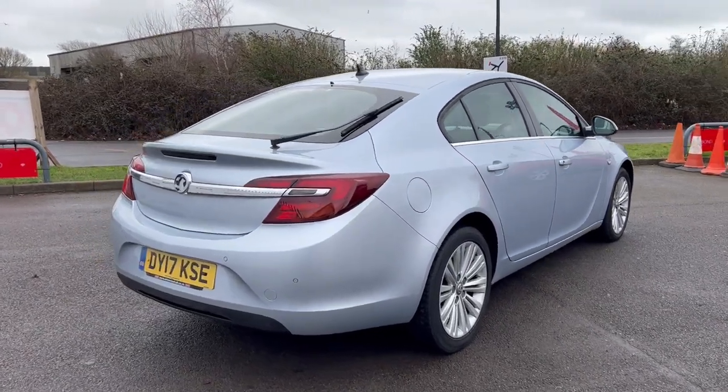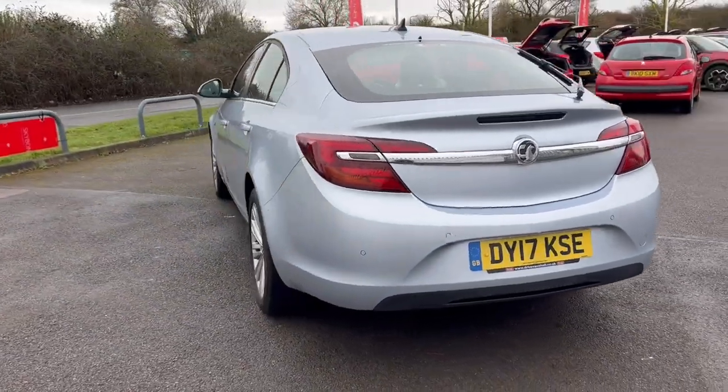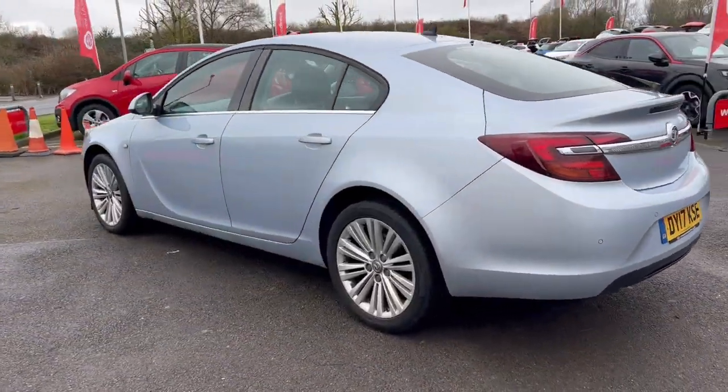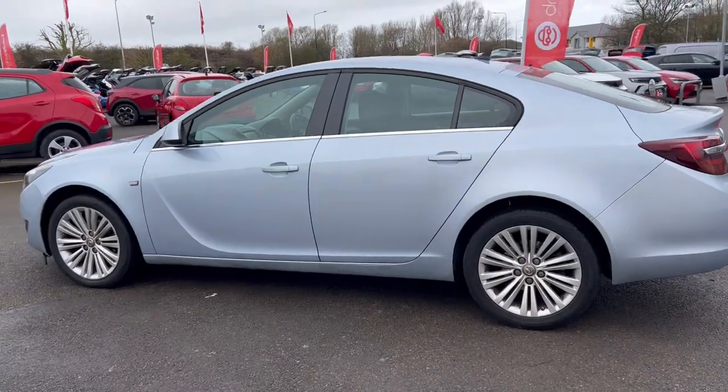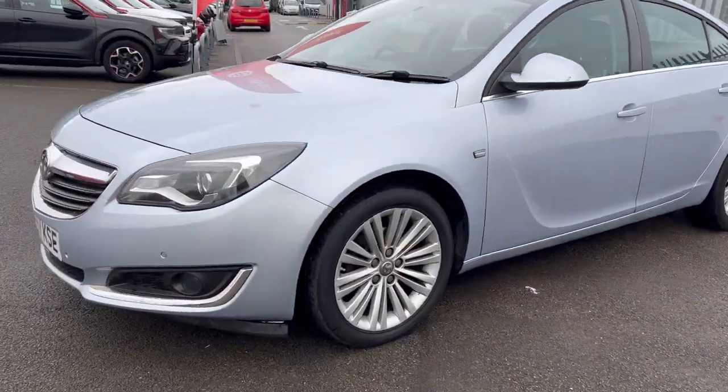Hello and welcome everyone to this auction video for this Vauxhall Insignia on a 17 plate. Just taking it out for a test drive and yeah it was a good drive up and down the dual carriageway and nothing to report on that.